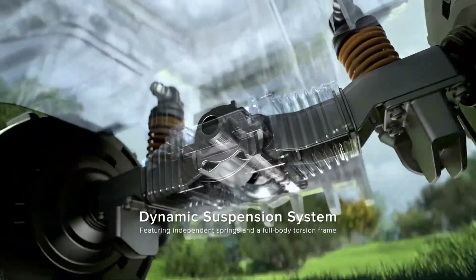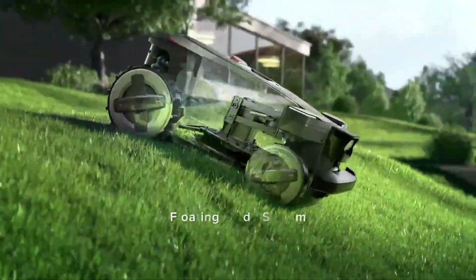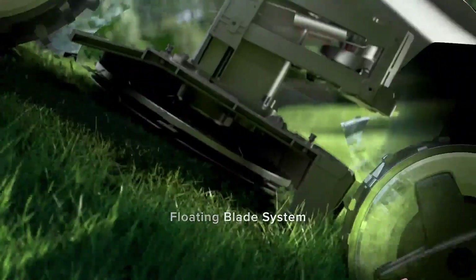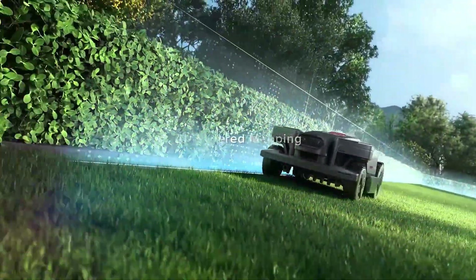Its high-capacity battery provides long-lasting performance, enabling extended mowing sessions on a single charge. Despite its powerful capability, the Z1 operates quietly, allowing users to run it during the day or even at night without disturbing neighbors or household peace.